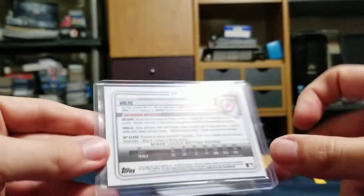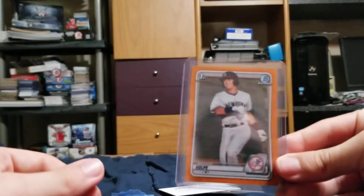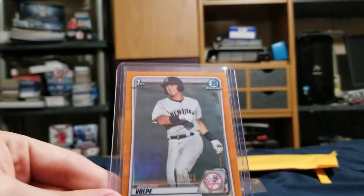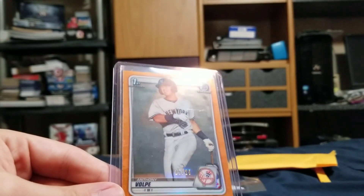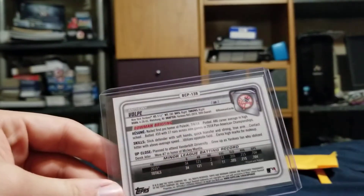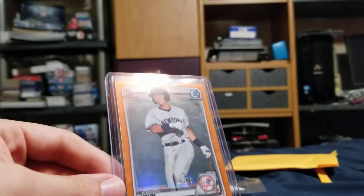Those three I've already purchased, but the order was for this baby — this orange version. It's the Anthony Volpi orange refractor, number 15 out of 25. It's a non-auto, the surface looks good, it looks well centered, the corners look good. Maybe I should get it graded — it looks pretty good to me.